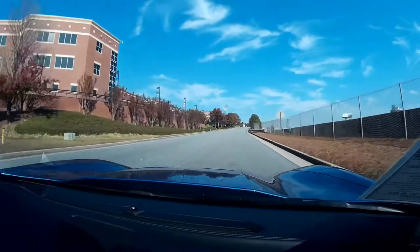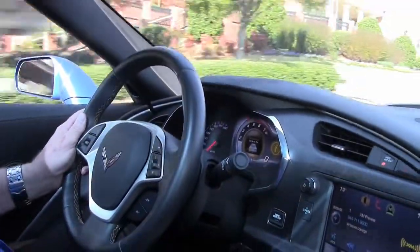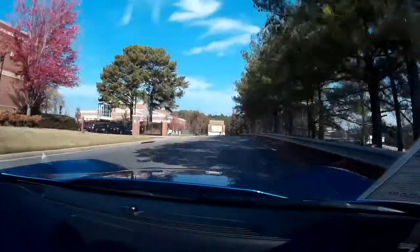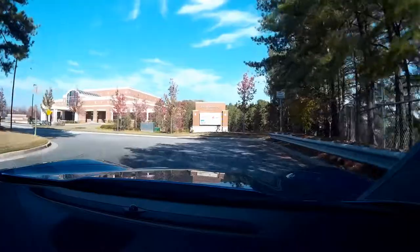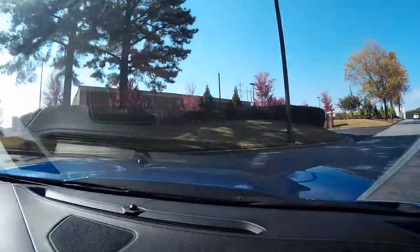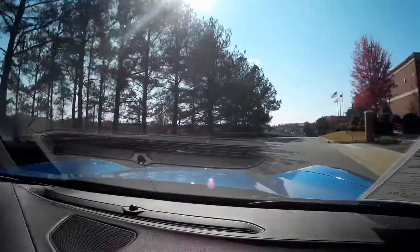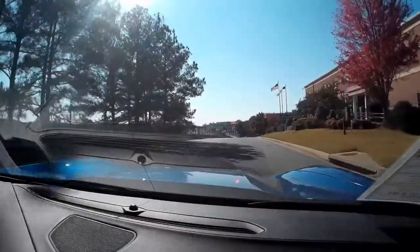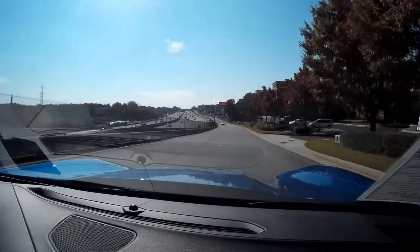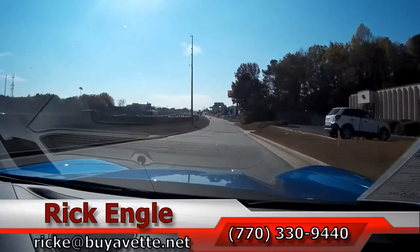Good acceleration. Nice smooth. Grips rode well. Tight steering. Very, very nice. Smooth, quick acceleration. That's what everybody's looking for folks.